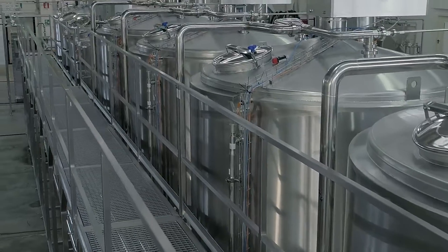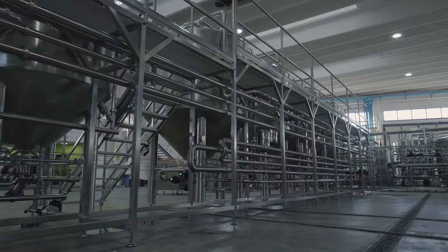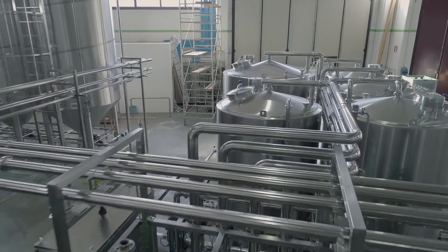Of course, some manual operations are required — it's just adding the powder or adding the butter blocks — but the rest of the process and the entire transformation part is managed by the PLCs.